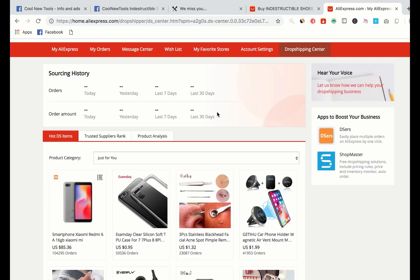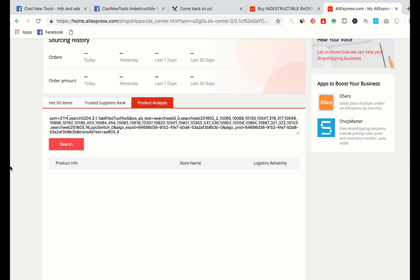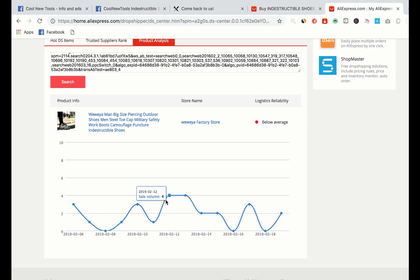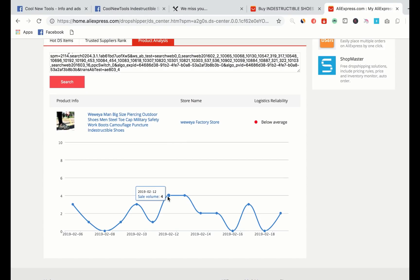Now I'm in my dropshipping center. I'm going to look at the orders over time for this product - I'll go to product analysis and paste the URL. Looking at the order volume for this product, even though it's gone really viral and it's quite saturated, the order volume is really low for this supplier. That means dropshipping stores are just using different suppliers on AliExpress, or they're holding inventory and using a different supplier. So I'll definitely go ahead and test this product.